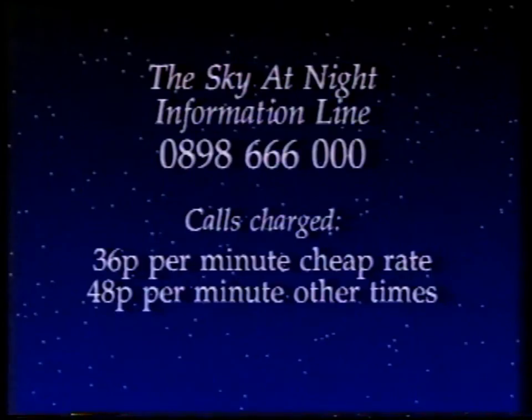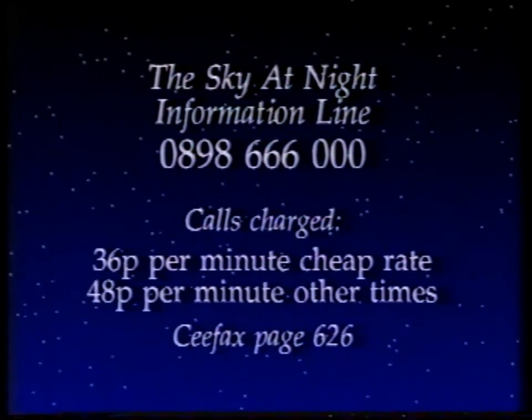Colin, thank you very much. When I come back next month, I'm going way out beyond the solar system and I'm going to talk about the Andromeda galaxy. Meanwhile, if you want the latest information, dial the Sky at Night information line: 0898 666 000, or dial CEEFAX page 626. And so, until next month, good night.